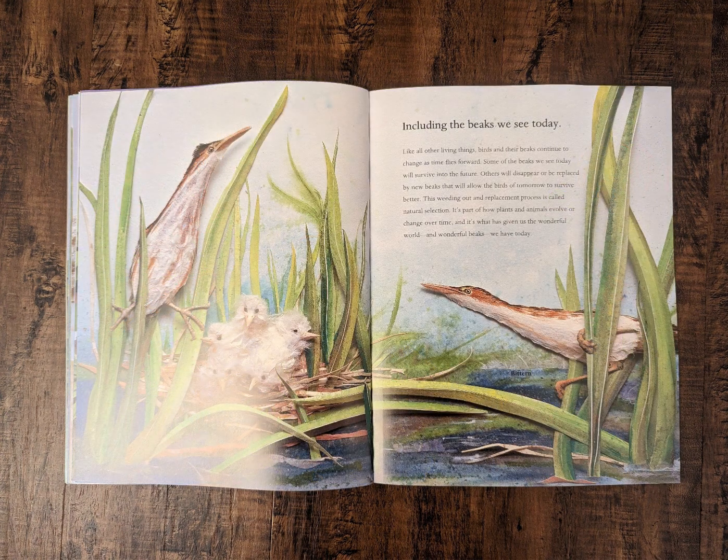Including the beaks we see today. Like all other living things, birds and their beaks continue to change as time flies forward. Some of the beaks we see today will survive into the future. Others will disappear or be replaced by new beaks that will allow the birds of tomorrow to survive better. This weeding out and replacement process is called natural selection. It's part of how plants and animals evolve or change over time. And it's what has given us the wonderful world and wonderful beaks we have today.